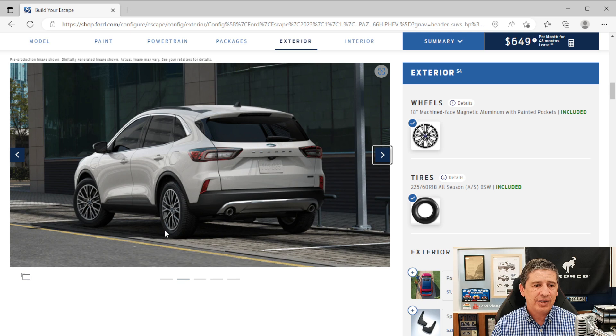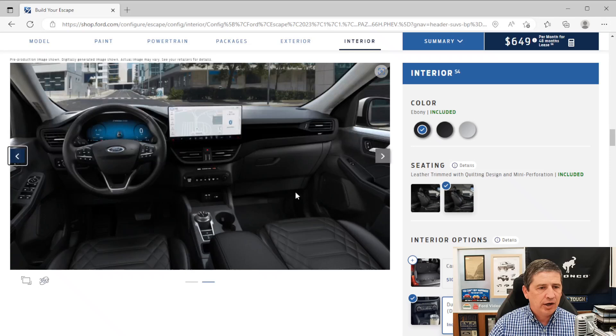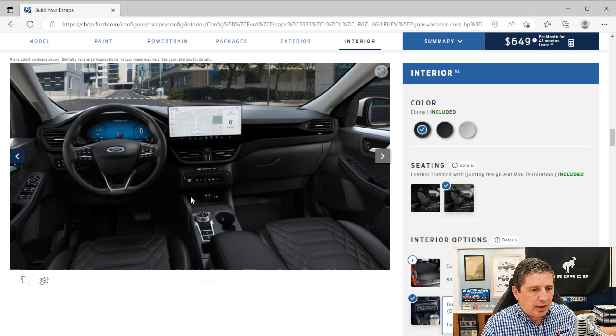The package also includes a wireless charging media hub area in the center console where you can lay your cell phone to wirelessly charge it. You also get upgraded interior trim across the doors and instrument panel for a different, more upscale look. So going with this package is a lot like getting a platinum-level feel with the plug-in hybrid — that's why it's an extra $4,500. If you want that platinum-type trim and feel with the plug-in hybrid, make sure you add this package.